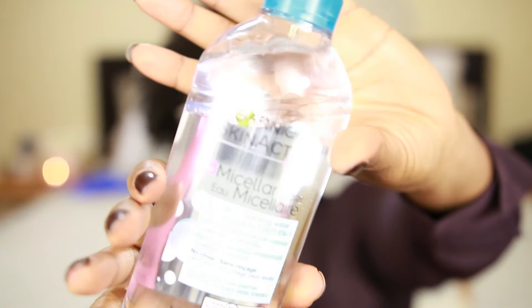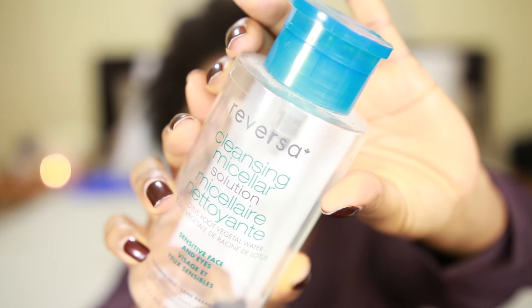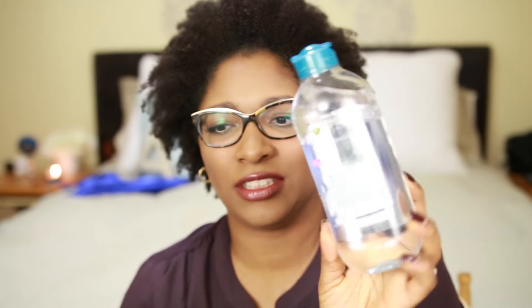I also have two face products. First is the Garnier Skin Active micellar water, which you can use to cleanse your face and remove makeup. I've been using micellar water for a while and really enjoy it. The one I used to buy was Reversa, but Garnier just came out with theirs and it's so much cheaper that I wanted to try it. I bought the version that dissolves waterproof makeup, and I feel like there's oil in it — I don't love that. When I repurchase, I'll just get the regular one.